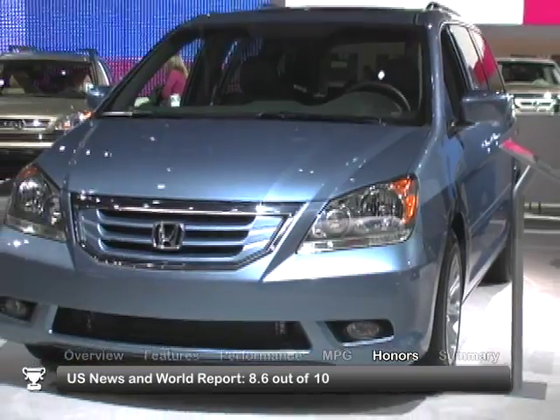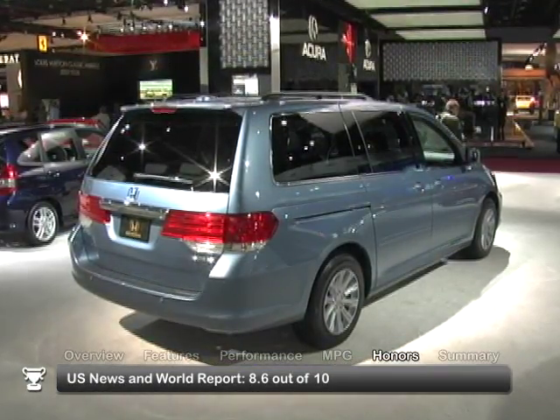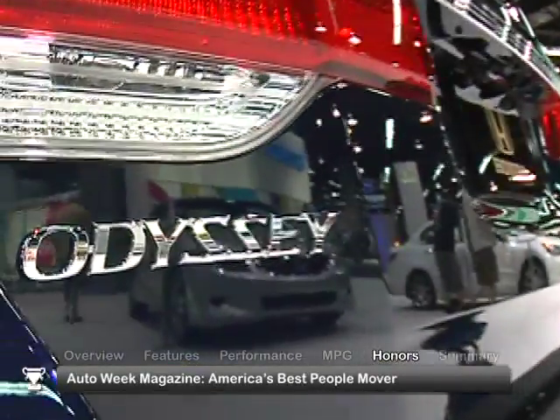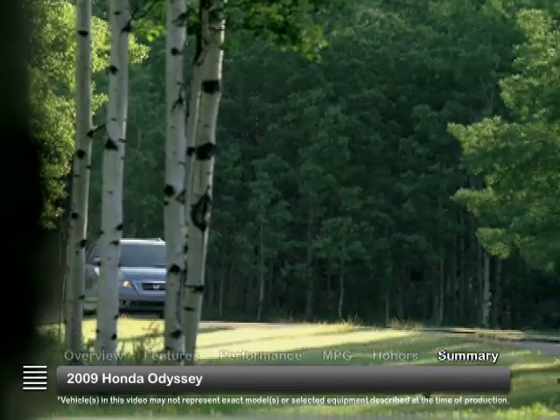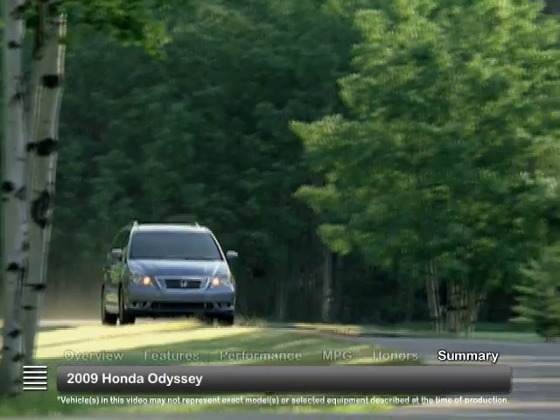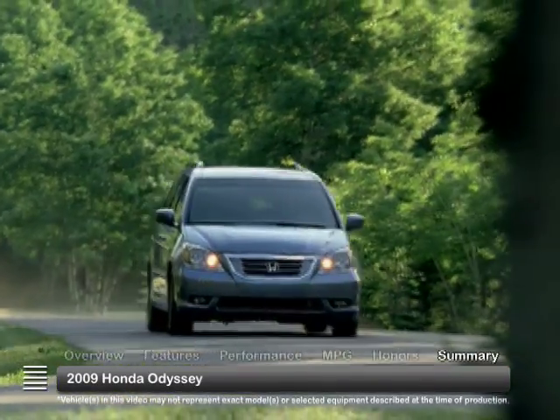The 2009 Honda Odyssey received consumer ratings of 8.6 out of 10 from U.S. News & World Report and was voted America's best people mover by AutoWeek magazine. With its industry-leading fuel savings and safety innovations, the 2009 Honda Odyssey remains at the forefront of the minivan market.